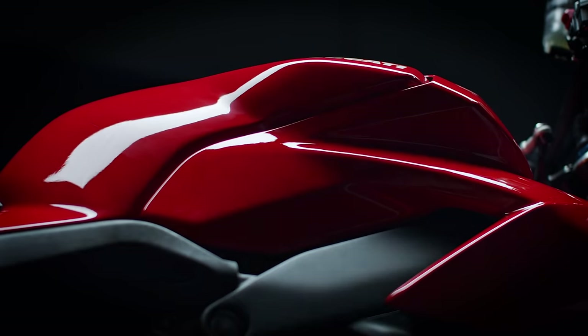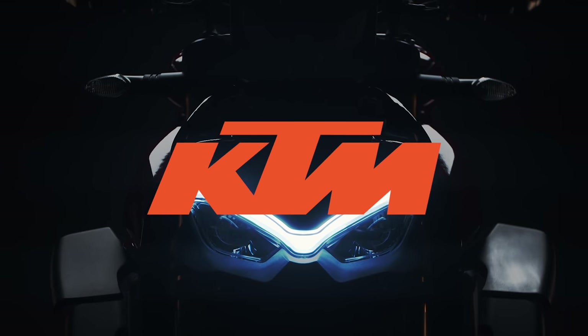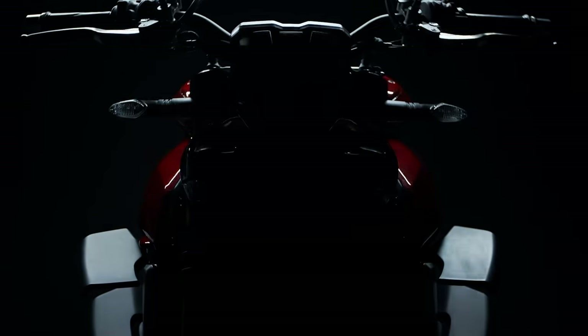2019 was a huge year for naked motorcycles. Between brands like Ducati, KTM, BMW, and MV Agusta bringing new flagship models to the world, there's a lot of excitement within the industry.